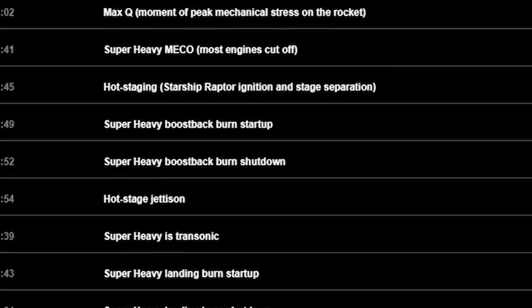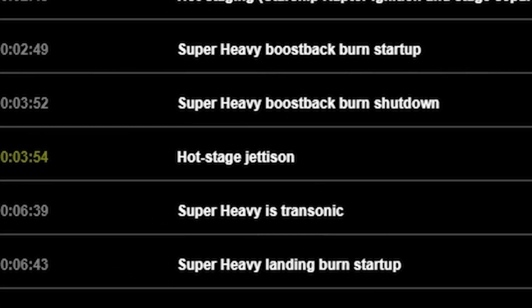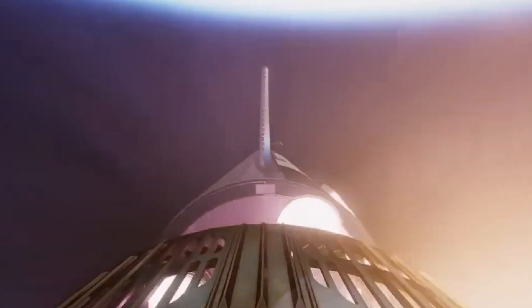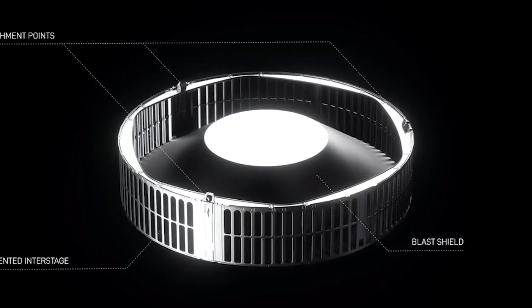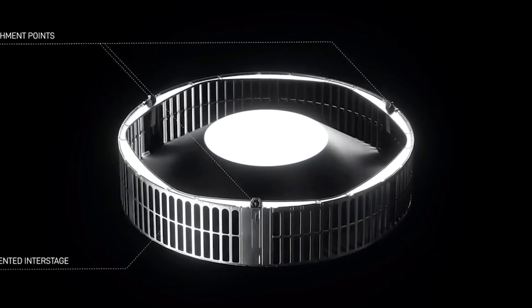In summary, jettisoning the Hot Stage Adapter is a strategic move by SpaceX to optimize the rocket's landing phase and ensure a successful recovery. It's a complex trade-off, balancing immediate performance improvements with the long-term goal of full reusability. Whether this approach will pay off remains to be seen, but it's certainly an exciting development to watch.